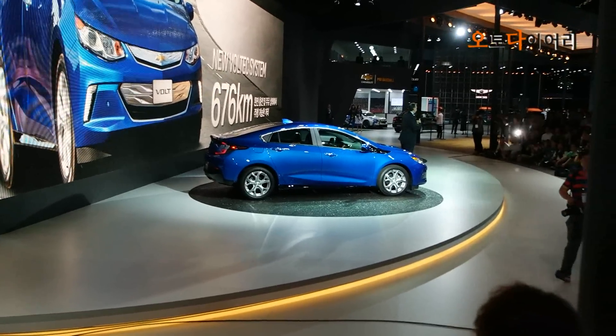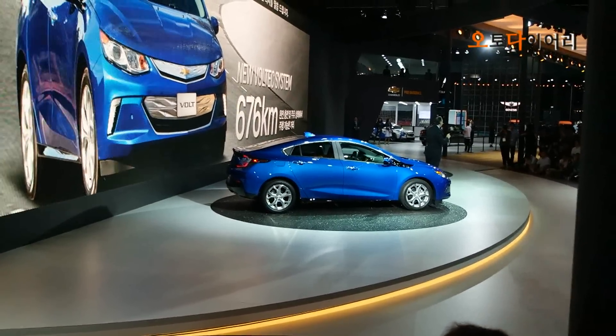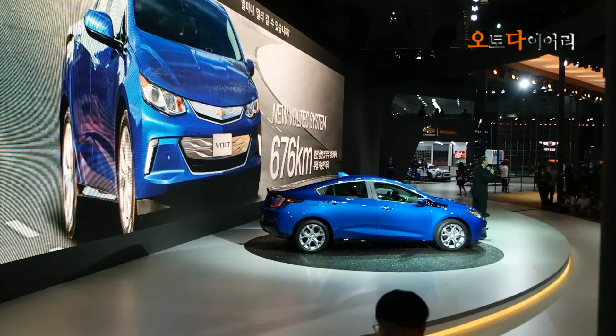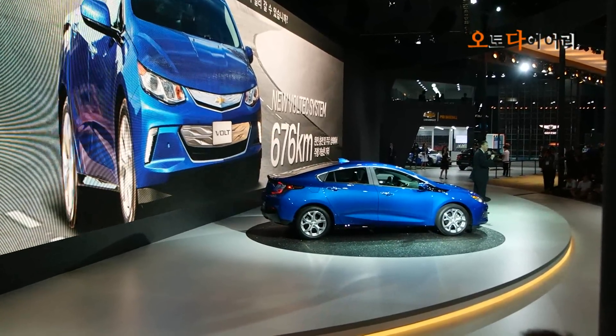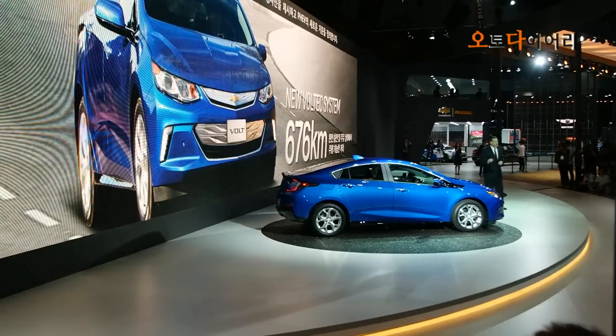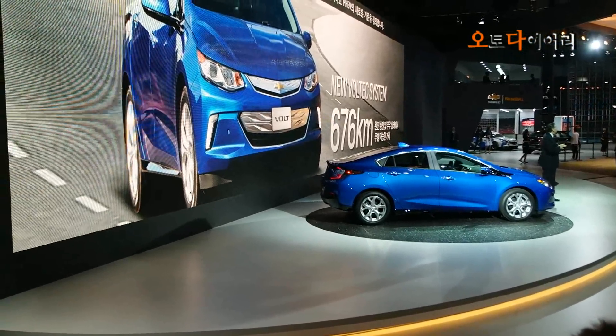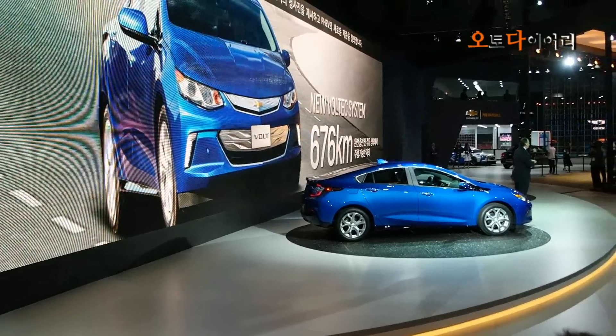It's our strong intention to challenge the industry by asking a simple question: How far can you go? This is simply telling the world that Chevrolet Volt is pushing the envelope and setting the gold standard for PHEV.